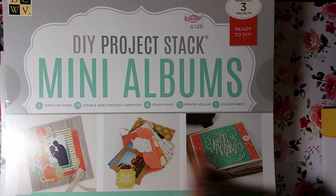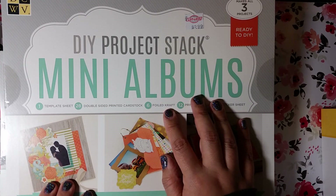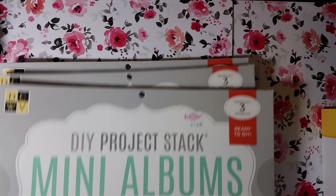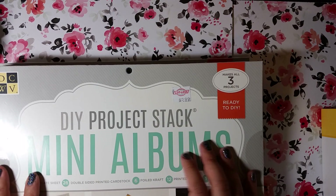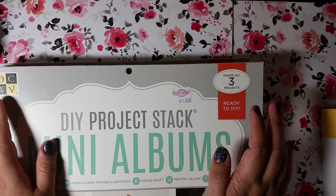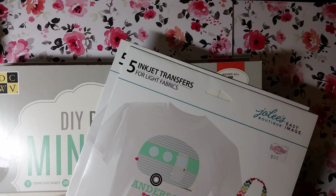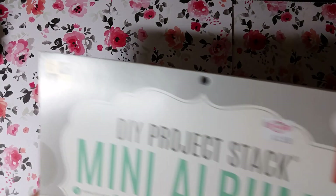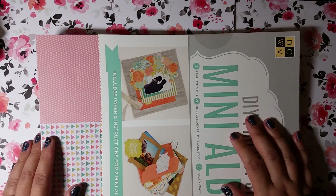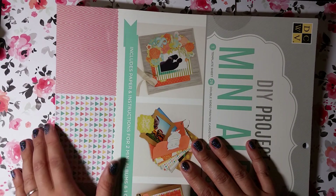I've never made a mini album but I think that's really cool. It comes with a template sheet, 28 double-sided cardstock sheets, six foiled sheets, 12 printed vellum — I'm so excited about that — and a sticker sheet. I picked up three of them. These are pretty heavy and I take the subway home in New York — I looked like a mad woman with two giant bags, the train was so crowded, but I made it home. Let me do a flip-through — this is such a cool stack. I just saw it and grabbed it; I wish I'd taken a closer look because I probably would have grabbed them all.